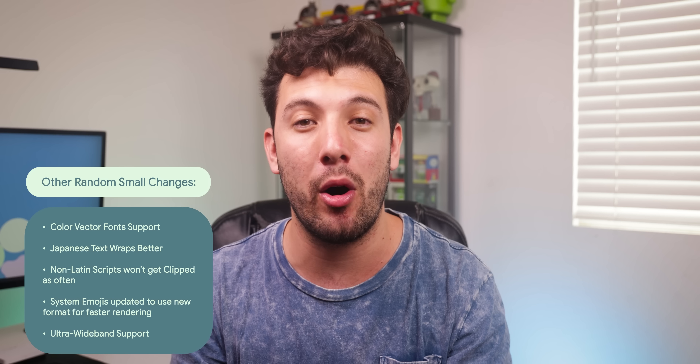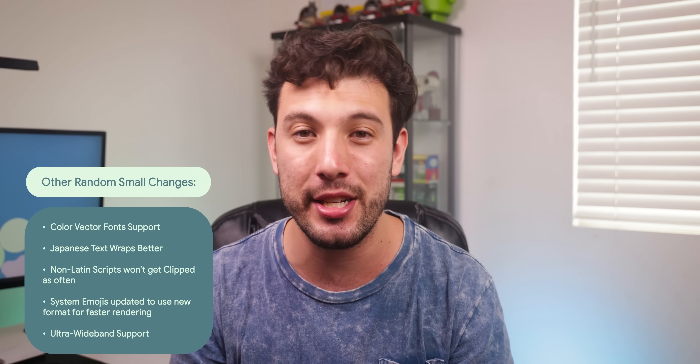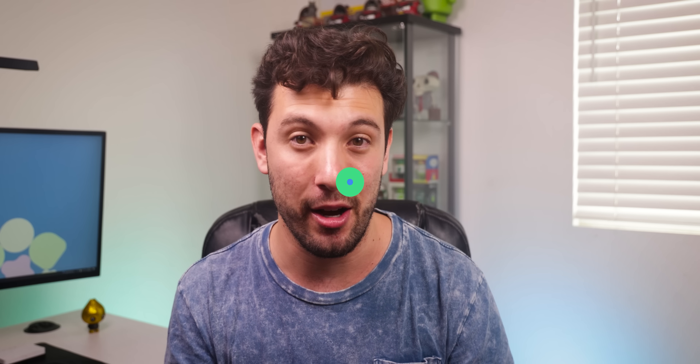There are also a few more minor changes, and if you're interested in learning more about all the new technical under-the-hood changes, there's a link to a blog from Esper that goes over everything in detail. I also wanted to go over all the exciting upcoming possible changes that could arrive in a future Android 13 release — though these aren't a guarantee, and Google could just end up not including them, but it's fun to speculate.